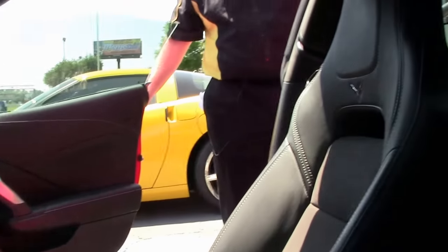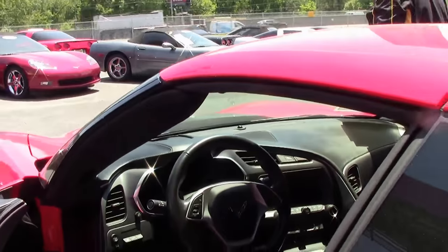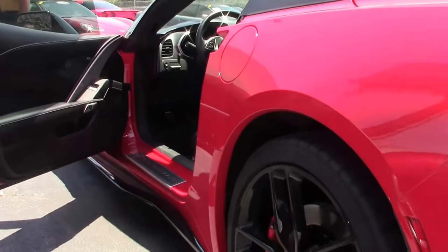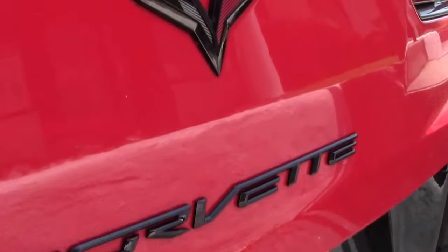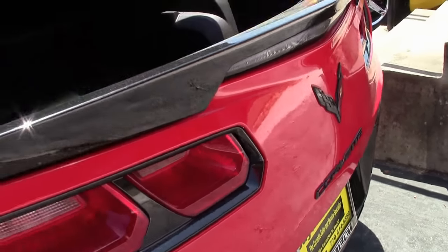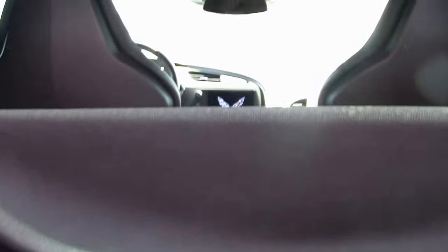The car is in excellent shape — she runs and drives beautifully. Of course, the rear spoiler and carpeting in the back are in excellent shape as well. C7s are truly beautiful cars to look at as well as drive.